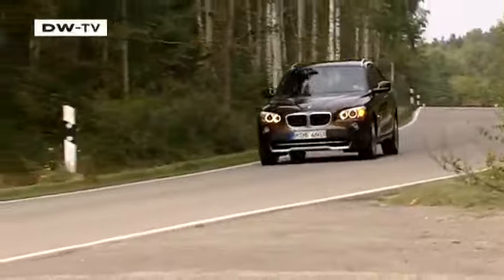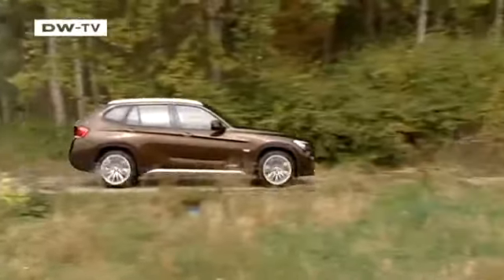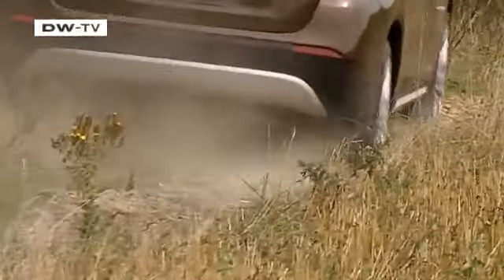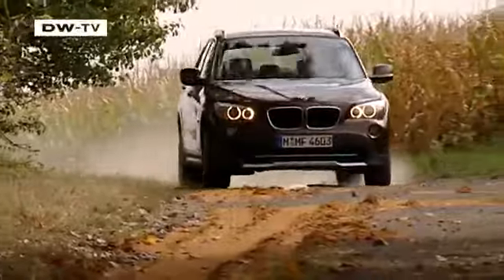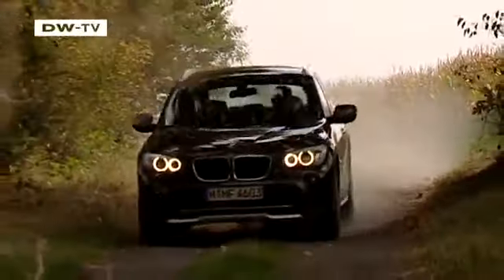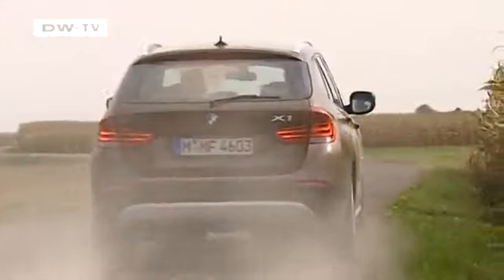As one would expect from a BMW, the X1 is fun to drive. But we wanted to know whether the small SUV would do as well as its bigger brothers off-road. Naturally, you can get the X1 with permanent all-wheel drive, but BMW has added a new twist — the X1 is the first BMW off-roader available with rear-wheel drive only. BMW calls the feature S-Drive and delivers it with a manual six-speed gearbox as standard equipment.